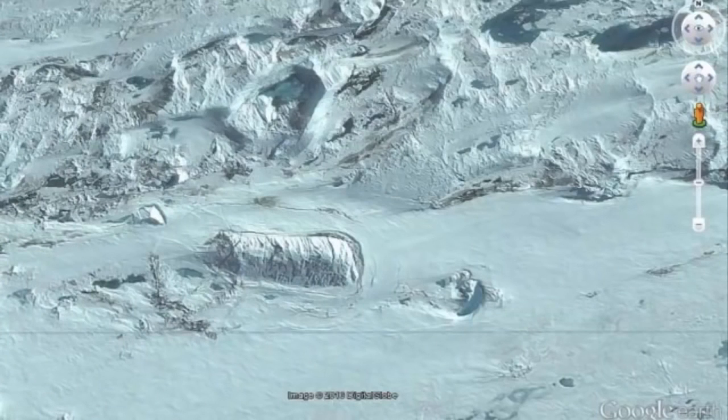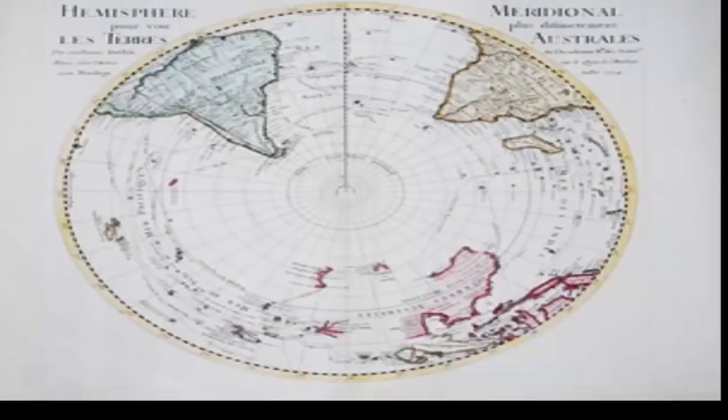Talk about ancient civilizations inhabiting Antarctica has existed for decades. What if, in the distant past, life in Antarctica was much different than today — an ancient civilization developed there, creating fascinating structures, monuments and temples? Would we find evidence of their existence today?